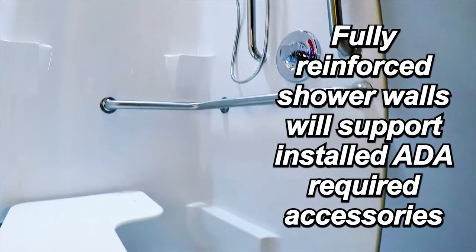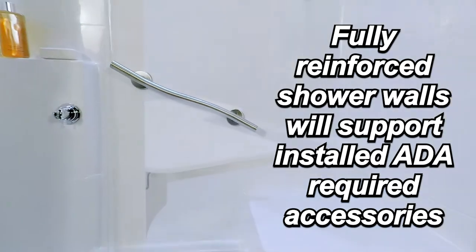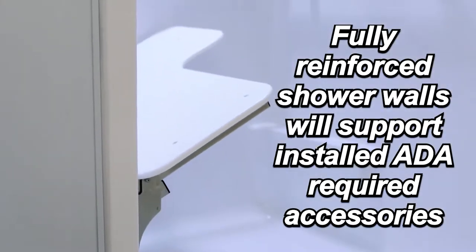Freedom showers have fully reinforced shower walls, which provides extra support for installing grab bars and a folding shower seat, which are usually needed for ADA compliance.